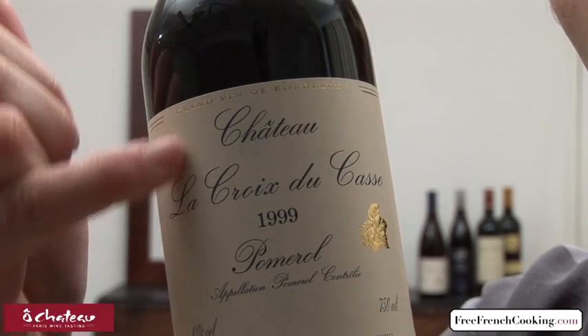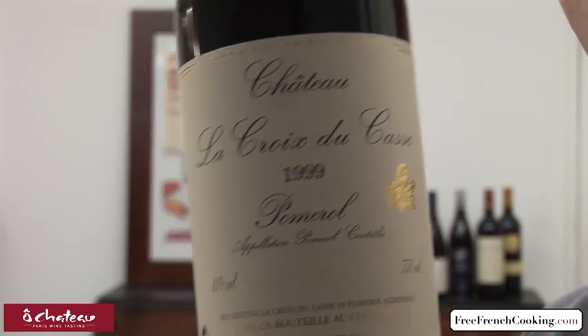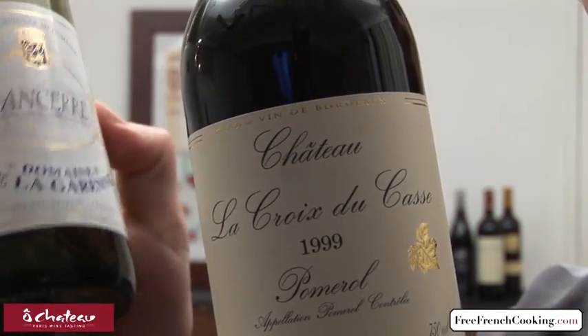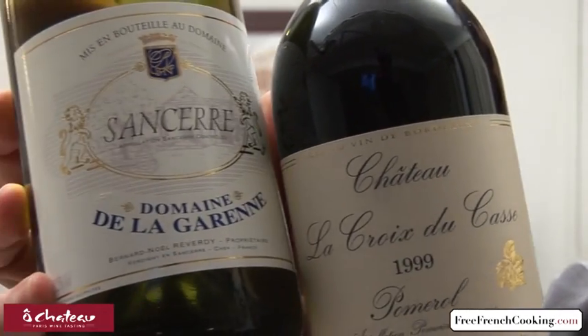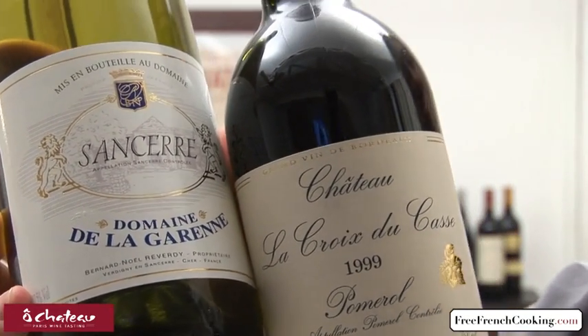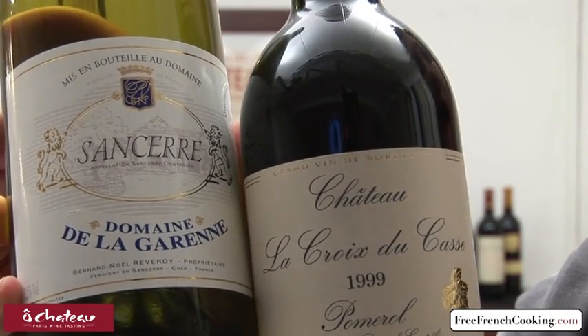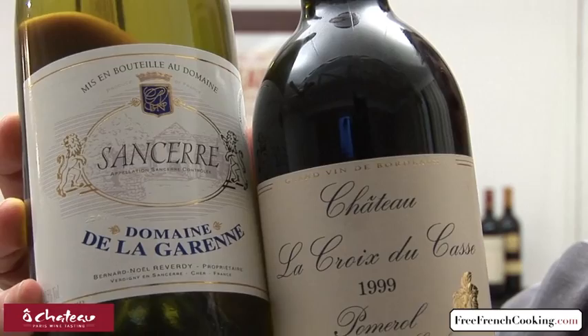One is the name of the winery. It's either called Chateau something, or sometimes it's called Domaine something. For example, Domaine de la Garenne versus Chateau la Croix du Casse. So that's the name of the winery.